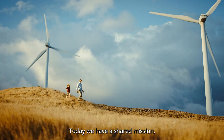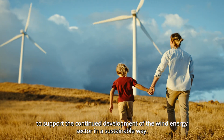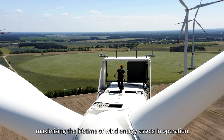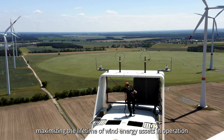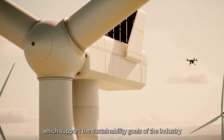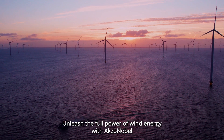Today we have a shared mission to support the continued development of the wind energy sector in a sustainable way — getting it right for new construction, maximizing the lifetime of wind energy assets in operation, and collaborating to develop technologies and approaches which support the sustainability goals of the industry.